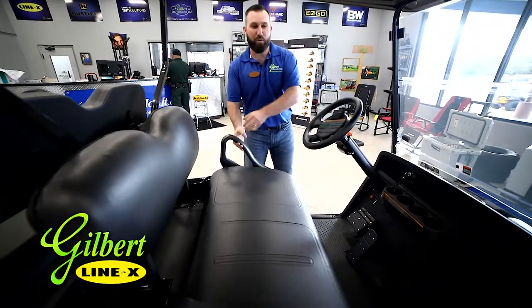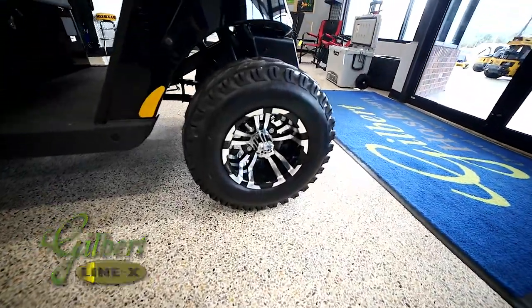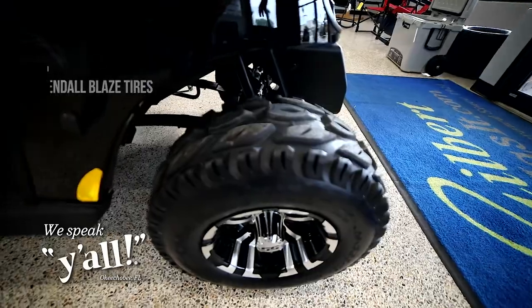Speaking of tires, what we've got are these upgraded 10-inch EZGO accessory SS wheels with the Kenda Blaze tires. Nice, good look, but still rides good on the asphalt.